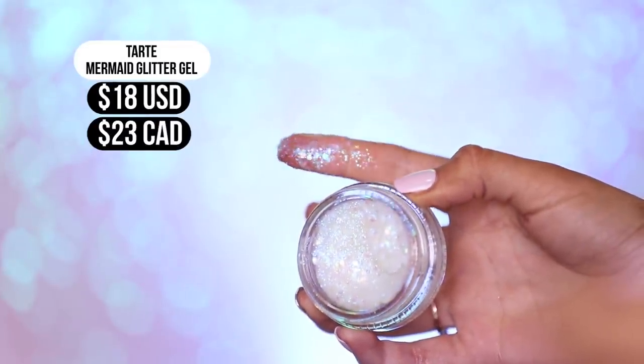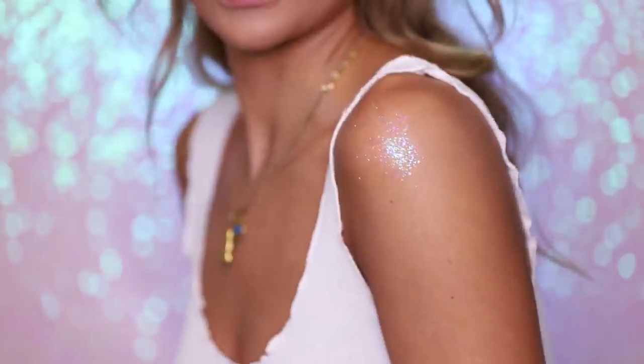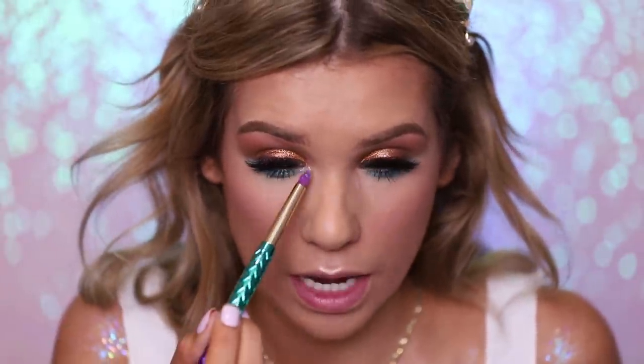Moving on to the mermaid glitter gel — this intrigued me the most from everything in the collection. Glitter in gel form? It looks so cool, it's literally jelly. It's really pretty and very convenient because it's gel consistency — you don't need glitter glue. Applying a little bit on my shoulders: it's so pretty! I feel like a unicorn — or I guess a mermaid. It's got a variety of bigger and smaller chunks of glitter that are holographic and iridescent. I even want to put a little bit in my inner corners using their pencil brush. The jelly consistency is a bit hard to use in the inner corner but we made do. I love this stuff — especially for a festival. You can apply it as glitter tears, in your hair — it's dope.